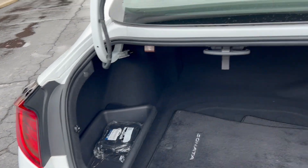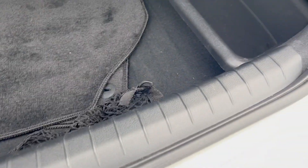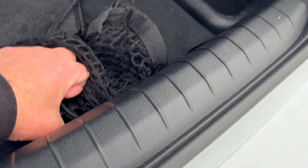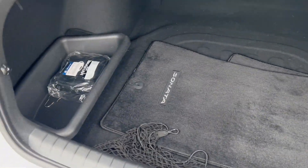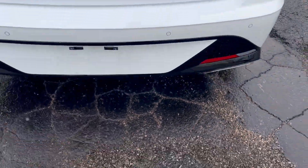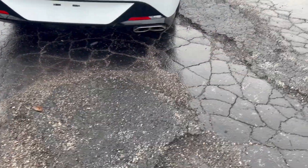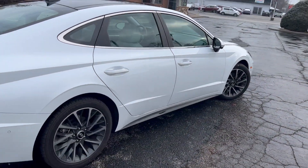It's got a hands-free smart trunk, a compact spare, a storage system with storage bins and a cargo net, along with dual exhaust.